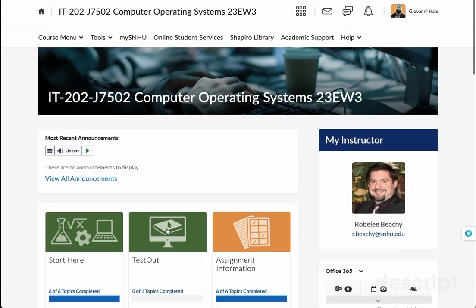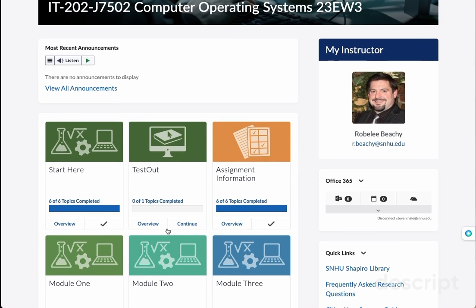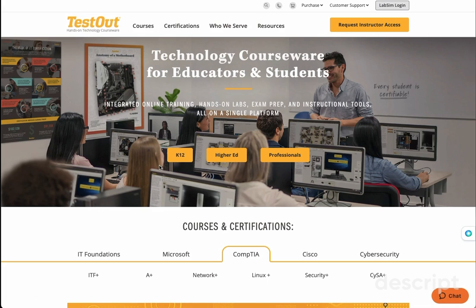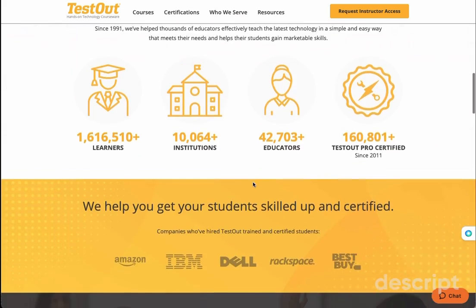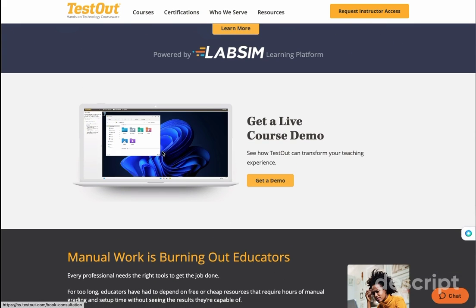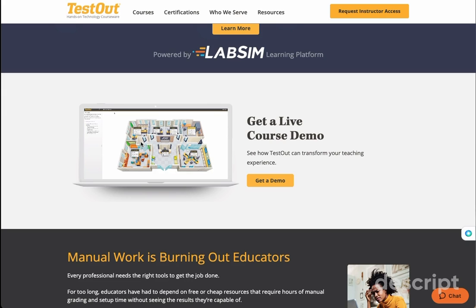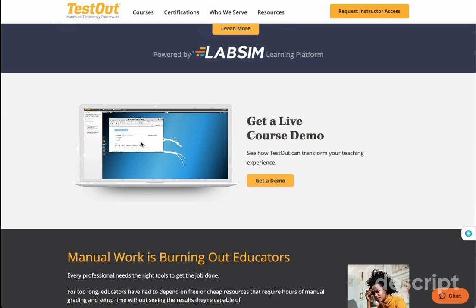This course is a lot about operating systems, obviously. One thing I want to start off with is to understand Testout. Testout is an amazing company that does great things when it comes to systems. They have various certifications you can go through. What I love about their system is that if you want to learn something, you're actually going through hands-on steps — for example, if you had a server and had to connect a cable to it, they actually have you walk through those steps.